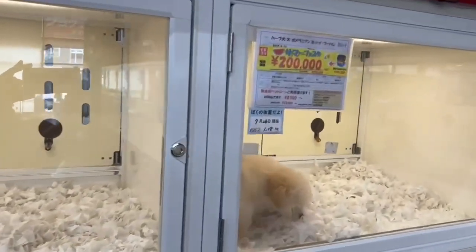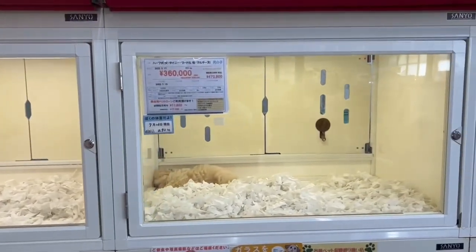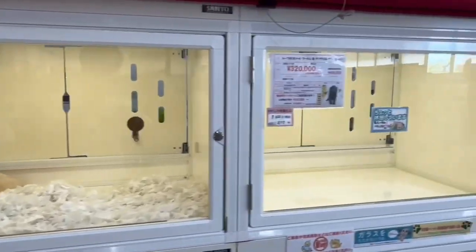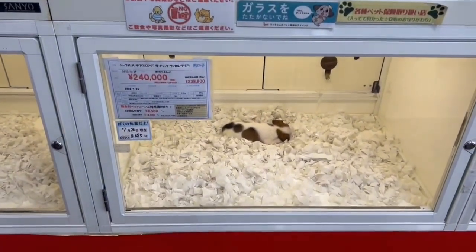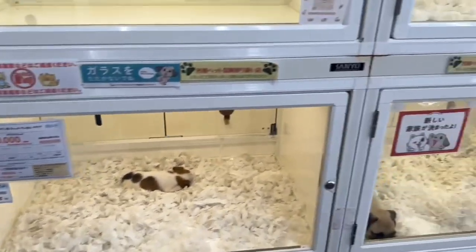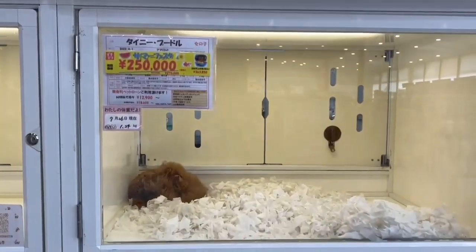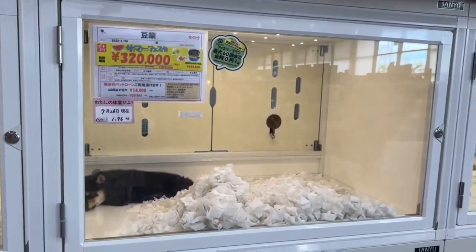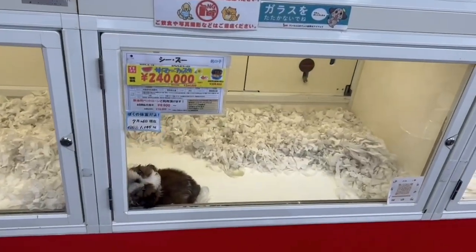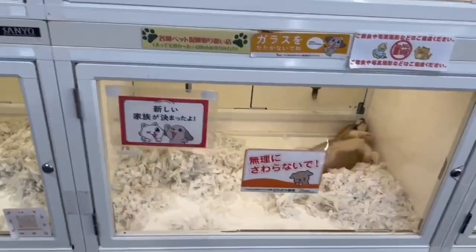I think most of you are wondering why dogs are expensive here. There are many reasons behind that. One of those is that each breeder has to pay a great amount for the license. All of the things here in Japan require a license — if you buy a bicycle you need to get a license, if you want to be a hairstylist you need a license, and also some other jobs here require a license.